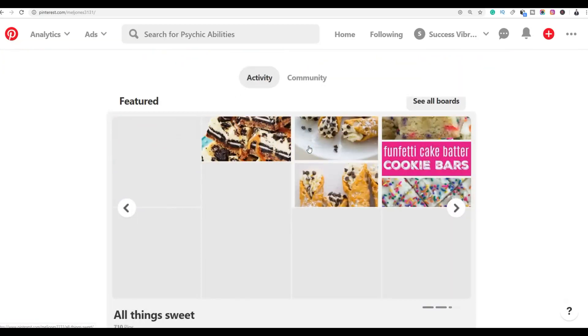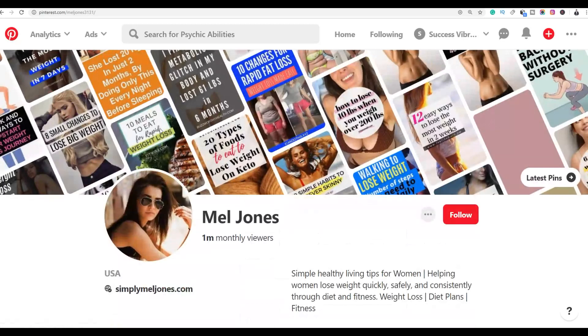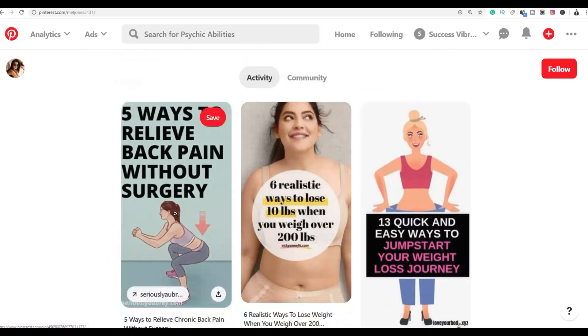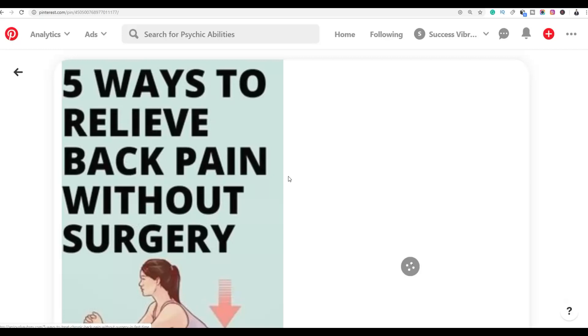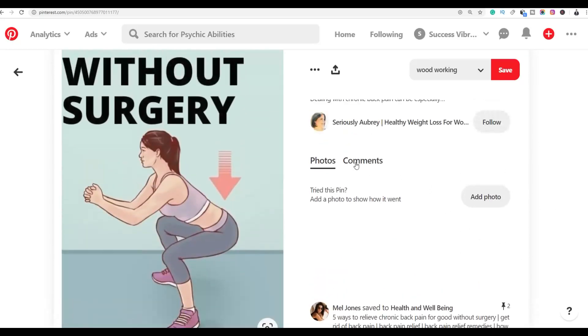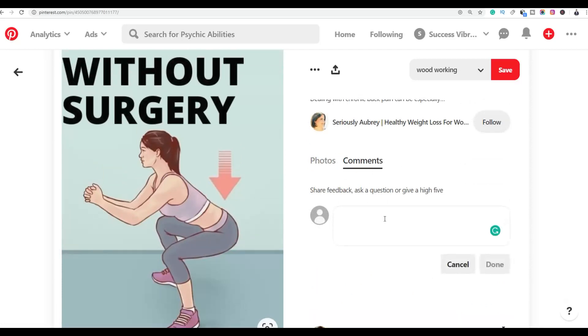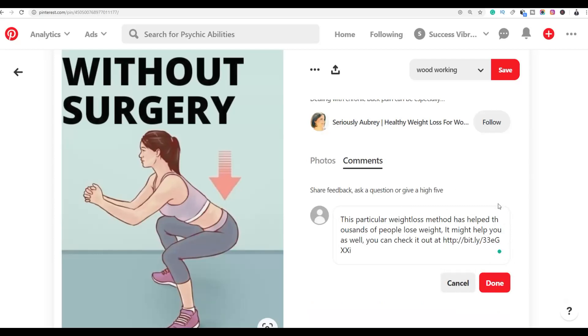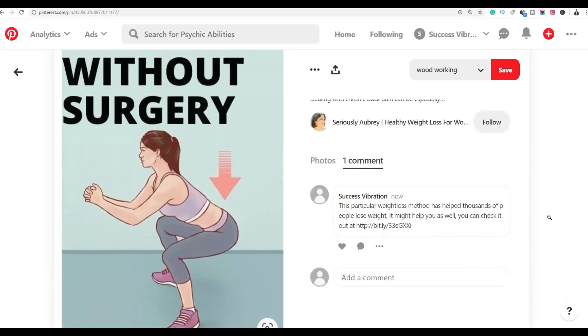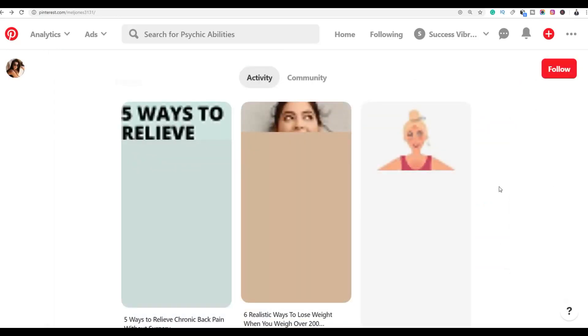Scroll down to the latest pins on that profile. Click on a new post that has no comments yet and only two saves. You're going to be the first person to post a comment. Paste the comment we prepared earlier, click 'Done', and your comment has been posted — you'll start getting free traffic as this pin gains views.